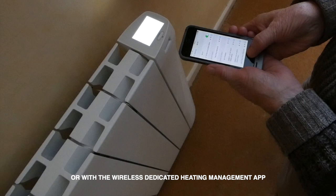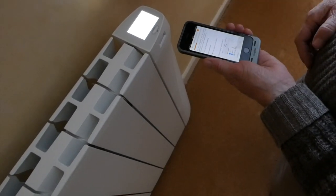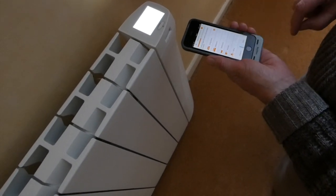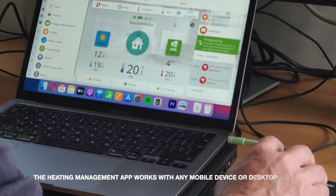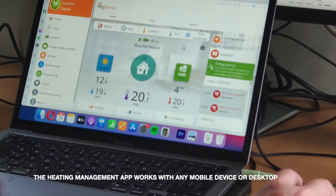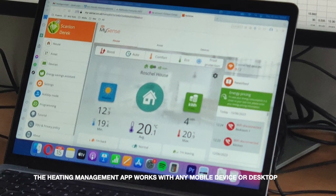Once the system was designed and installed, we soon realized that electric heating is a world away from feeding a boiler to heat every room at the same temperature. We now had complete control over every room, every floor, and could program time and temperature for each individual radiator — all from the mobile phone app or the website.